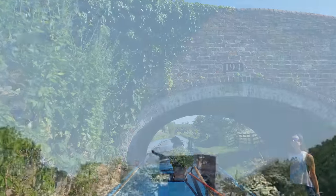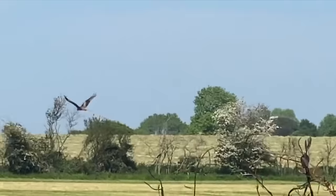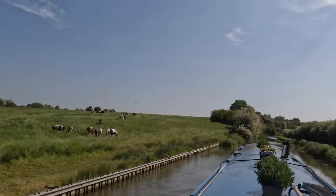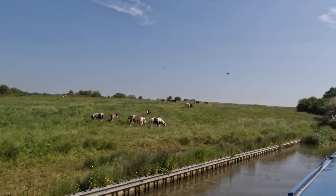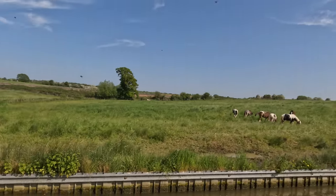The red kite was almost extinct in the UK but was reintroduced in the early 1990s and now we see them all the time, but not always this close. That's a rare sight - we thought they were going to land on the tiller with me and you.